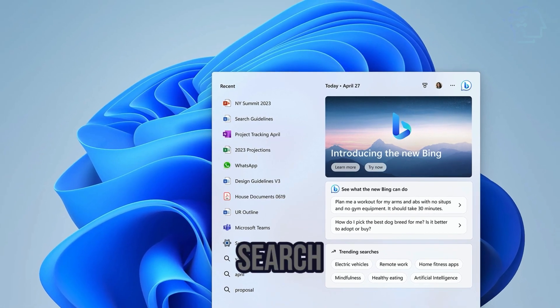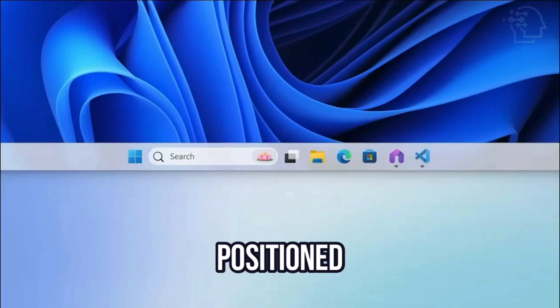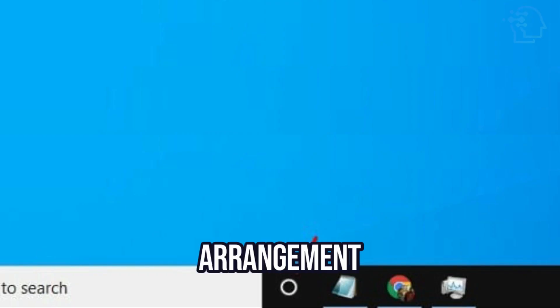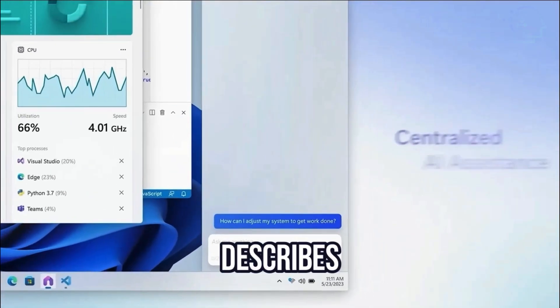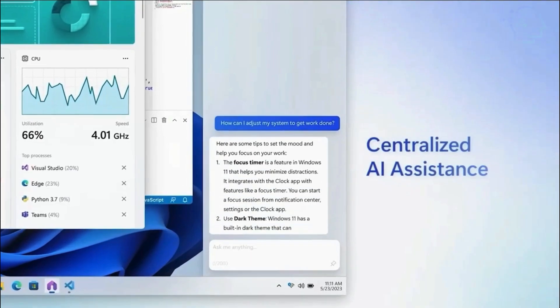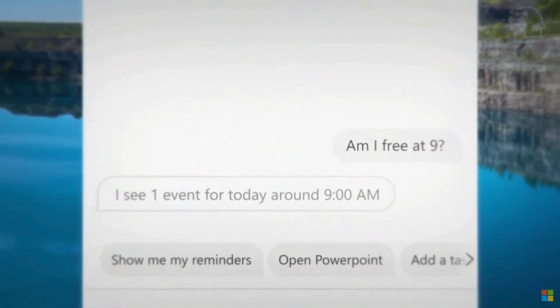Rather than replacing the search bar on the Windows 11 taskbar, the Windows Co-Pilot is positioned as a separate button adjacent to it. This arrangement resembles the dedicated space that Cortana had on the Windows 10 taskbar. Microsoft describes Windows Co-Pilot as a personal assistant, a term reminiscent of how they referred to Cortana as a personal productivity assistant.